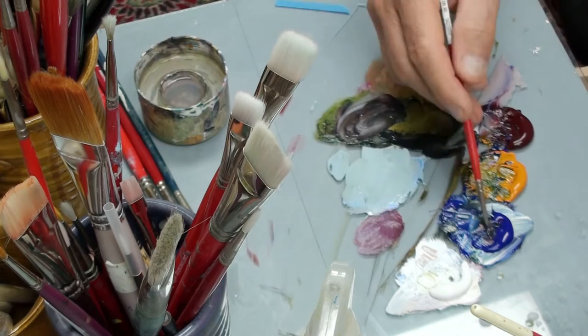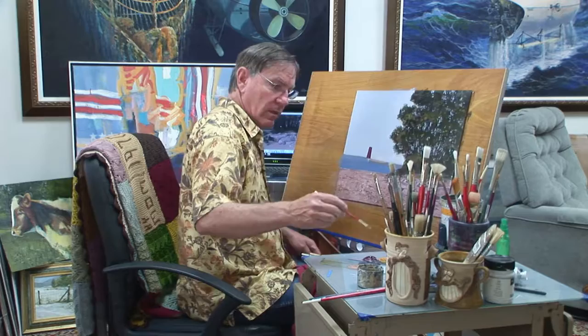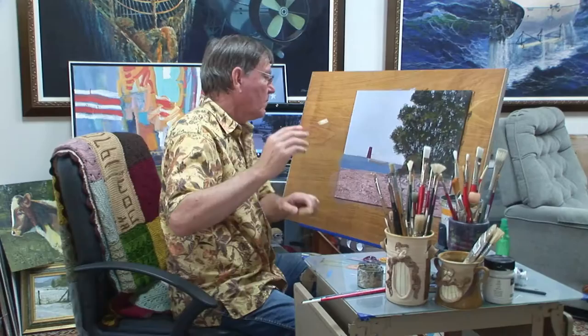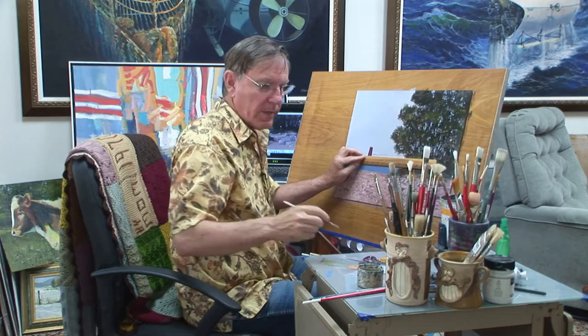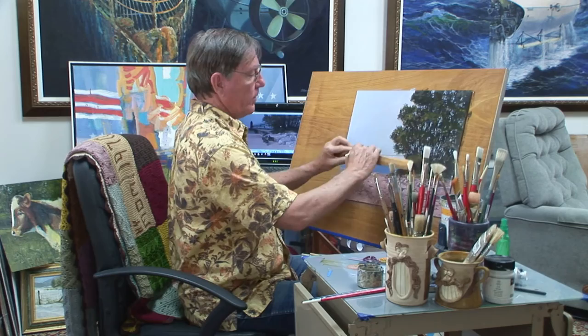I've got to use a small pointed brush and just sort of draw the outlines of those rocks. Now we'll add some highlights and maybe a few more shadows. I guess it's time for me to get my ruler and work on this boardwalk. I'll take my three colors and make a really dark purplish color. So here we've got this main deck to this boardwalk. I always hold my breath when I do that.